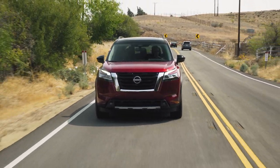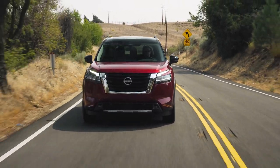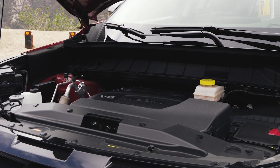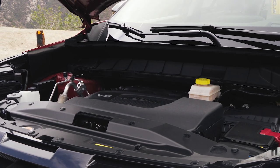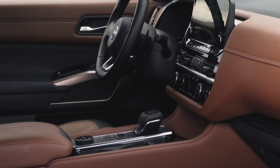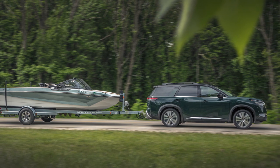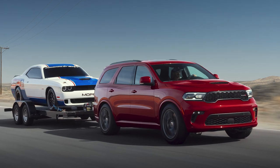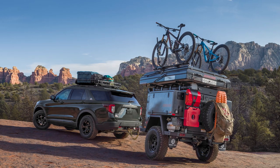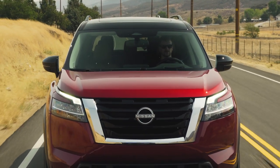From behind the wheel, the Pathfinder drives in line with most other three-row SUVs, with a calm, controllable demeanor. Nissan's 3.5-liter V6 carries over from the previous model, making 284 horsepower and 259 pound-feet of torque. There is however a new nine-speed transmission that replaces a CVT, and Nissan claims a best-in-class 6,000-pound tow rating — though they conveniently left out the Dodge Durango when making that claim. Still, that figure bests close competitors like the Ford Explorer and Honda Pilot.